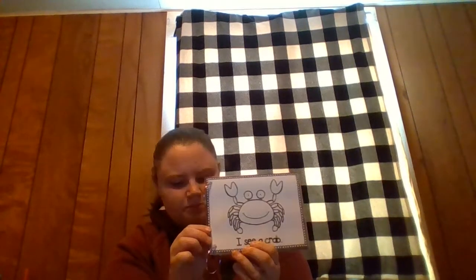I see a crab. Is this a crab? If you said dolphin, you're right! Is this a crab? Yeah, this is a red crab. He lives in the ocean.